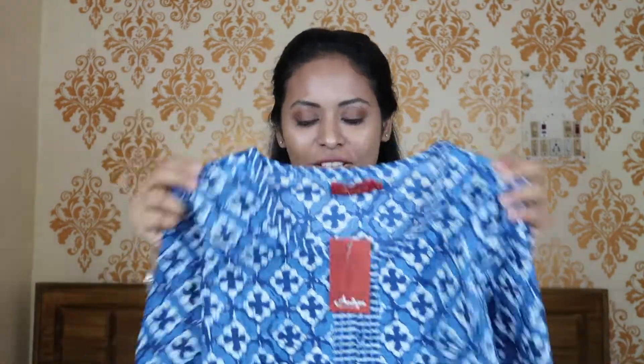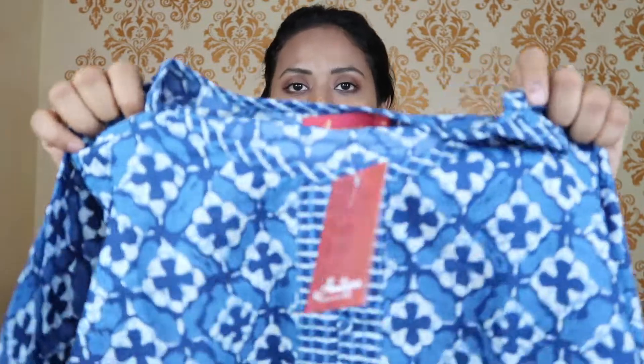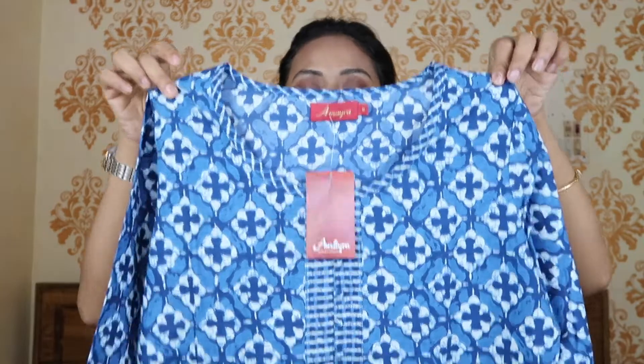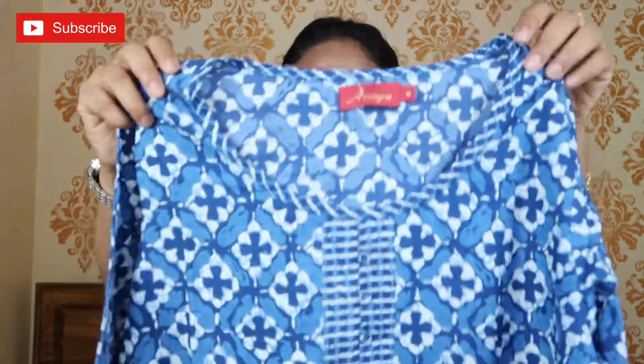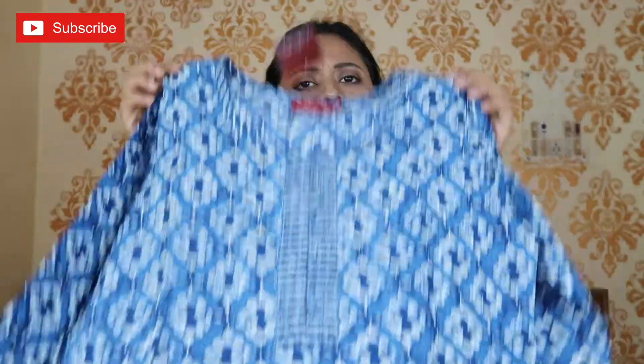I am going to start with this Kurti — this is from the Amaira brand and this is a pure cotton Kurti. This is a printed Kurti, blue and white color as you can see. It has a round neck and it is a 3/4 sleeve. It is a very simple Kurti but it is very comfortable. This Kurti is lightweight and perfect for summer. If you are going to college, this Kurti will be very comfortable in summer.